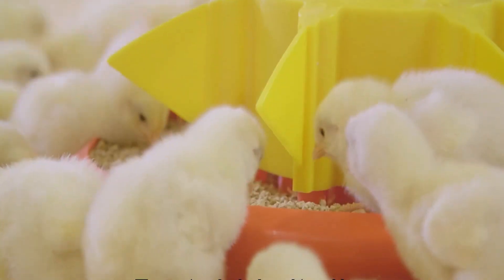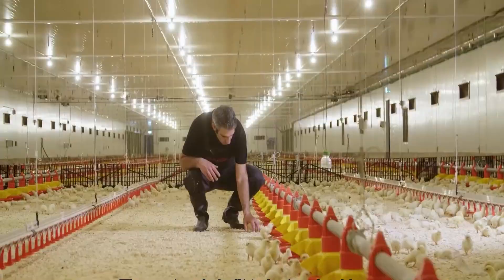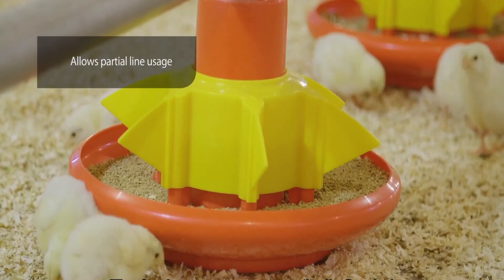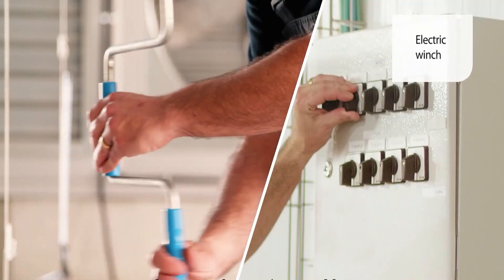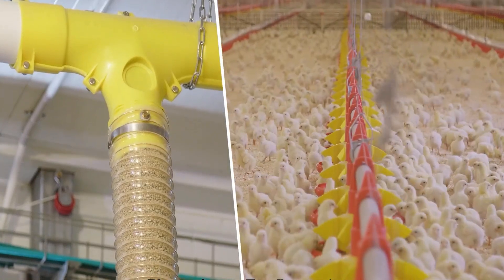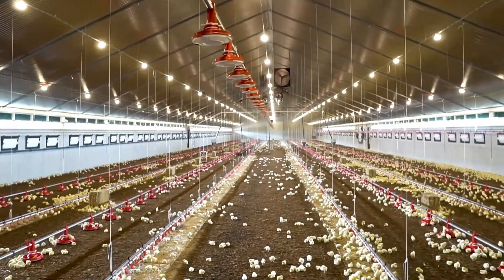A feeding schedule has been built into the system so that it will distribute feed in accordance with that timetable. This plan can be adjusted depending on the poultry's age, size, and the specific nutritional requirements they have. At predetermined intervals, the delivery of feed is prompted either by automated timers or sensors. Storage bins or hoppers are typically a part of automated poultry feeding systems where the feed is kept, then brought to the feeding stations by mechanical mechanisms such as augers, conveyors, or pneumatic delivery systems.